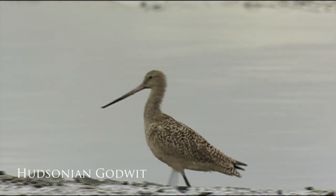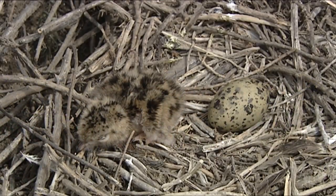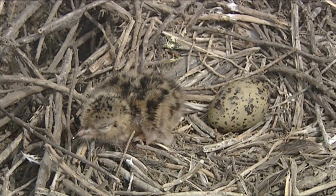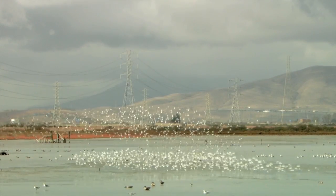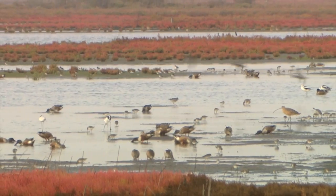are showing severe declines, and this is where we're really worried. Species like the red knot and the Hudsonian godwit, for example, are declining and we're not totally sure why. We think that it might be due to the destruction of important coastal habitats either on their breeding grounds or perhaps in their winter grounds in places like Argentina and Brazil.